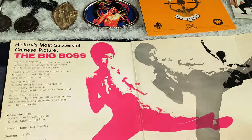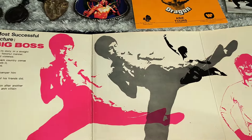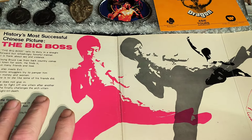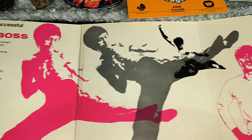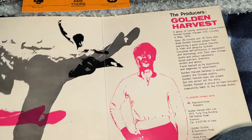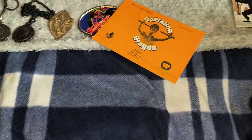So first of all we're going to start with this Big Boss card that was released after Big Boss but before Fist of Fury was released. History's most successful Chinese picture. So it did come out before Fist of Fury hit the screens and that is very cool. Picked up a few years ago there.